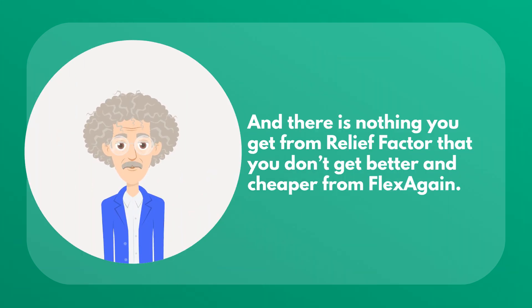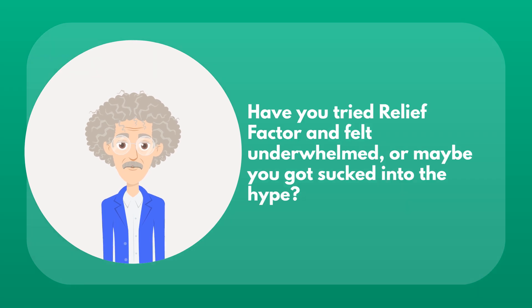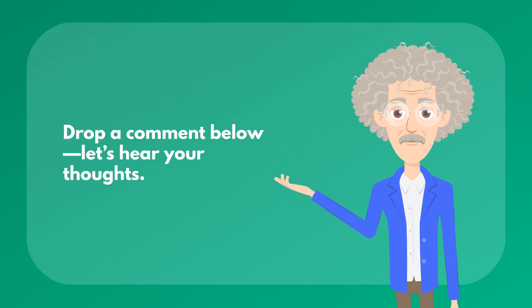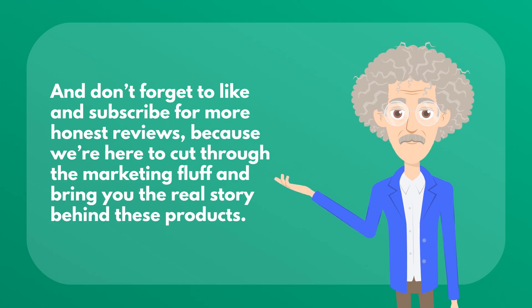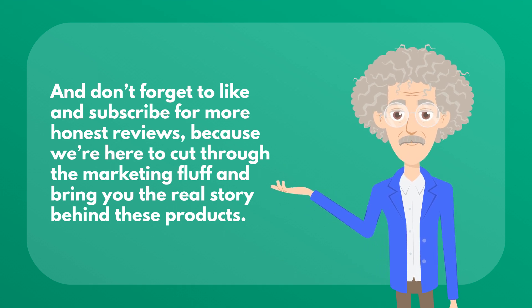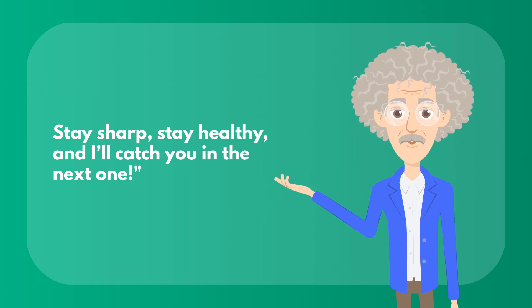There is nothing you get from Relief Factor that you don't get better and cheaper from Flex Again. And they don't force you to subscribe and offer a money-back guarantee. Have you tried Relief Factor and felt underwhelmed, or maybe you got sucked into the hype? Drop a comment below — let's hear your thoughts. And don't forget to like and subscribe for more honest reviews, because we're here to cut through the marketing fluff and bring you the real story behind these products. Stay sharp, stay healthy, and I'll catch you in the next one.